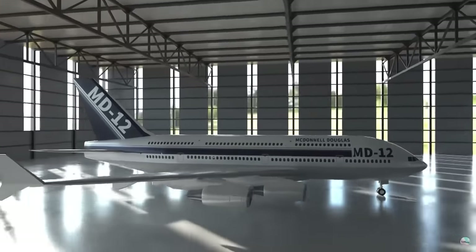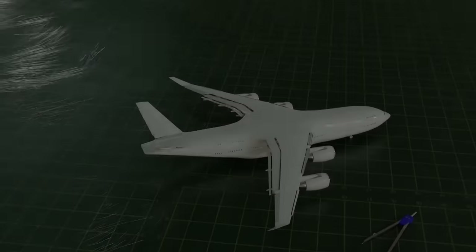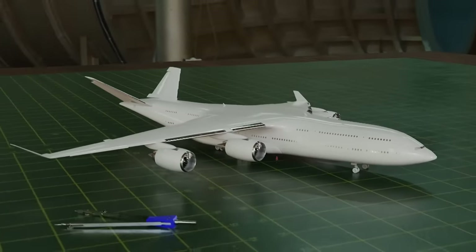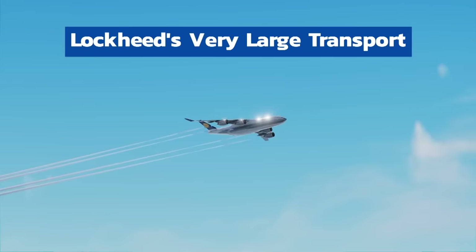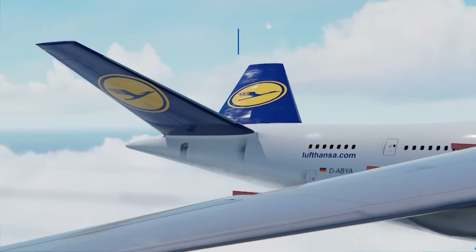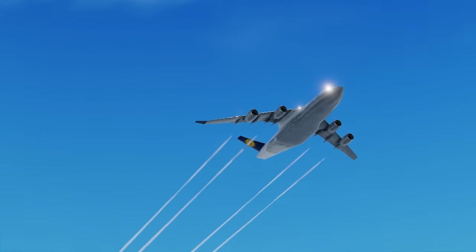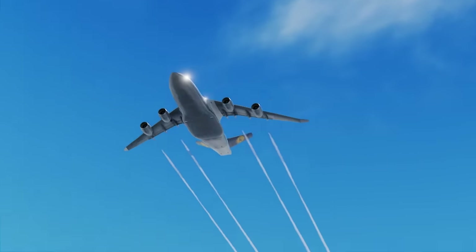But this wasn't the only zany aircraft to come out of that era. Lockheed actually has two aircraft on this list, and the second one is much bigger than the L500. Meet the Lockheed Martin Very Large Transport — an insane aircraft designed in 1996 that was bigger than a 747, carried more passengers than the A380, and would have dominated the skies. It would have been able to carry entire cargo containers, and would have needed help from both Airbus and Boeing to build this monster.